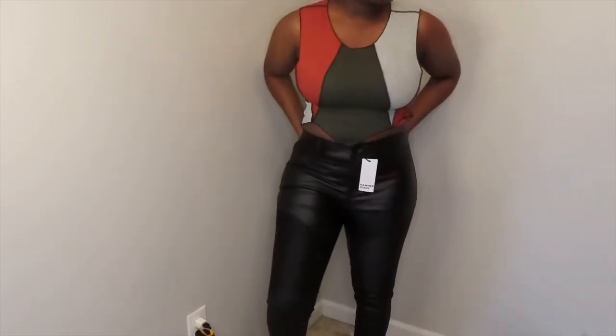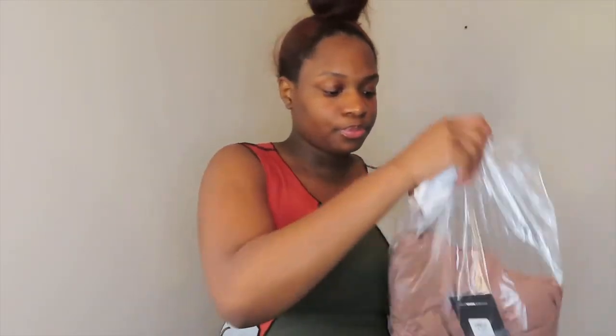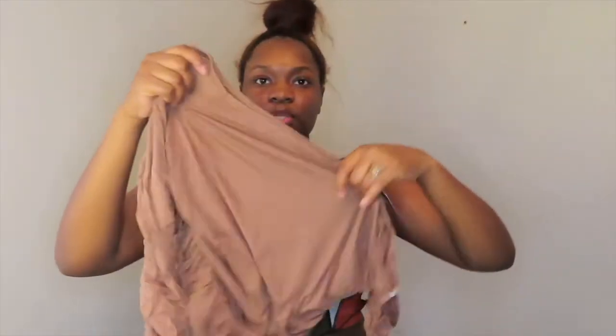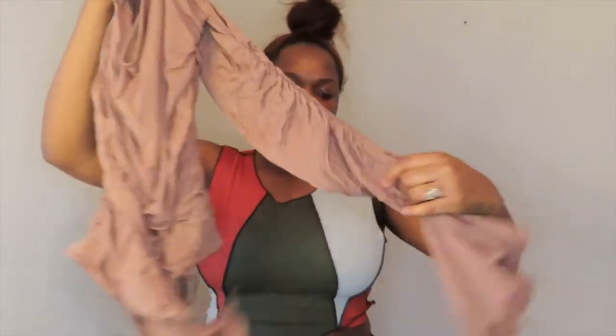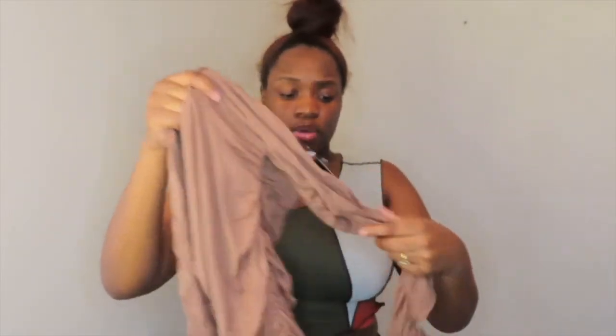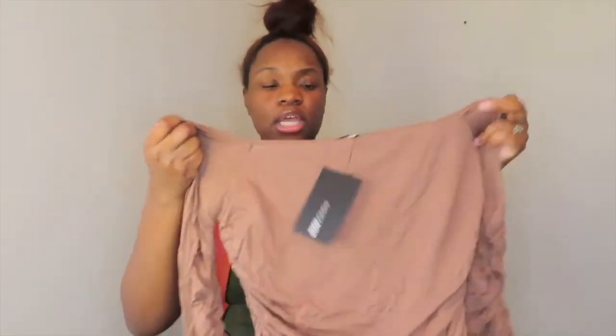This is the Cater to Me Off Shoulder Bodysuit in size medium, color mocha. They had two colors — black and tan — but I have a lot of black items and didn't want to keep getting black tops, so I went with this one. This is what the bodysuit looks like — it has this ruched type of material. It's not as stretchy as I thought it would be. It does have little ties at the bottom and I like it because I like tans, khakis, and earth tones which are really in right now.